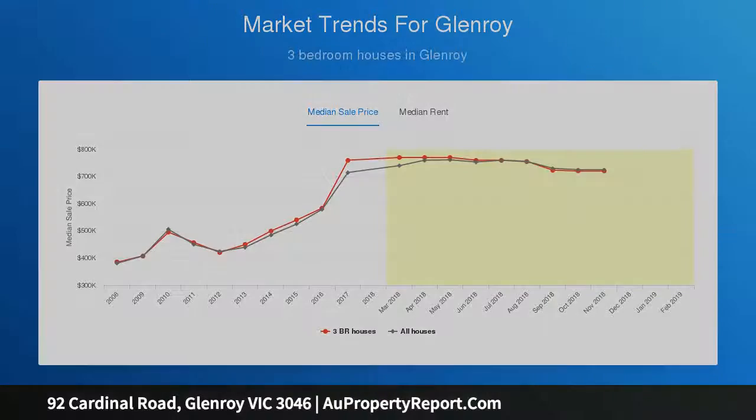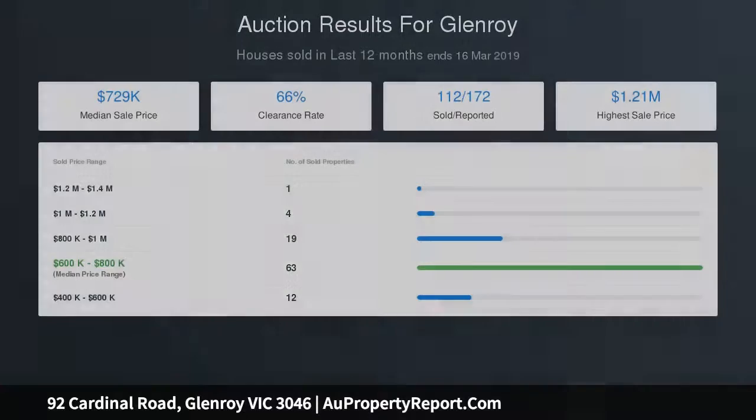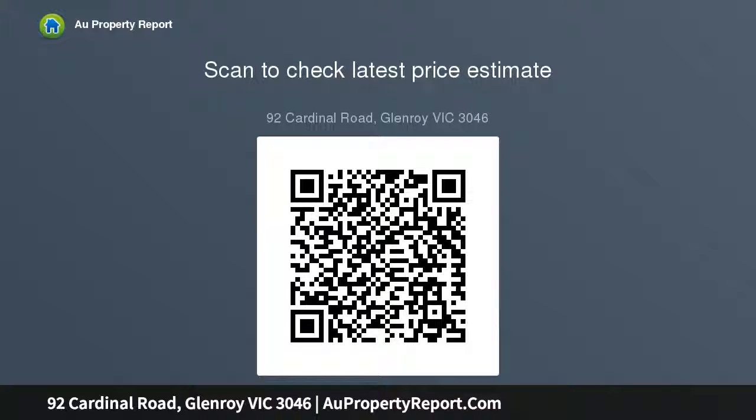Approximate building size of 19 square meters. Kitchen: laminate cabinetry with 40 millimeter laminate benchtops, 900 millimeter stainless steel 5-burner gas cooktop with electric oven and rangehood, double stainless steel kitchen sink, and tiled flooring.